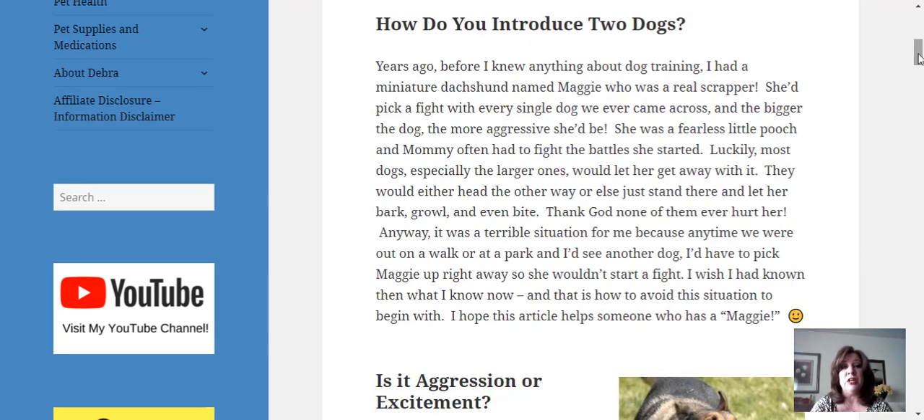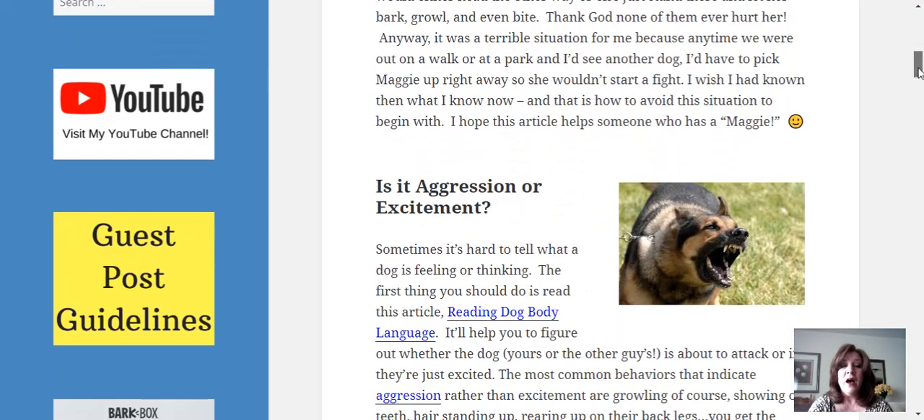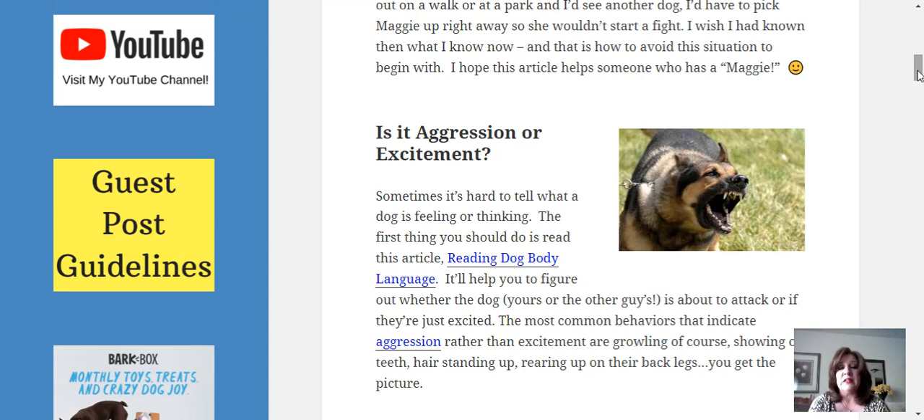I hope that this video helps for anyone who has a Maggie. The first thing you need to determine in this situation is: is it aggression or is it excitement?